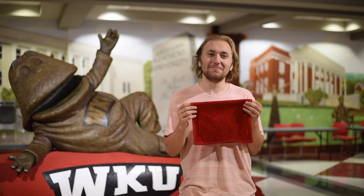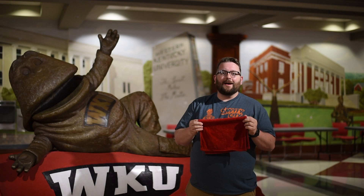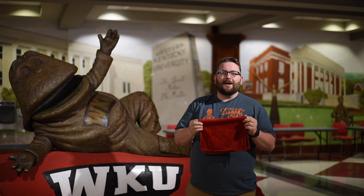My alternative use for a red towel is for cleaning up the blood of my enemies. My alternative use is as a ribbit. My alternative use for a red towel is to dry my dishes, or to wipe up whatever I spill. My alternative use for a red towel is as an oven mitt.